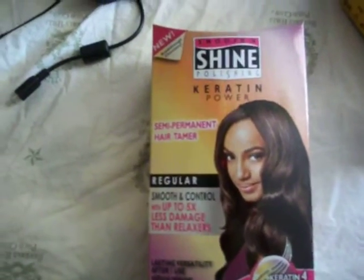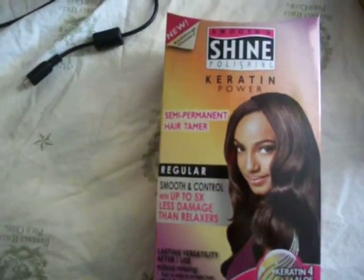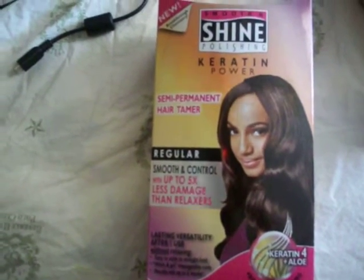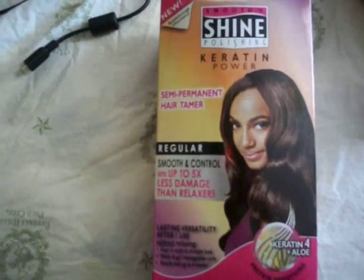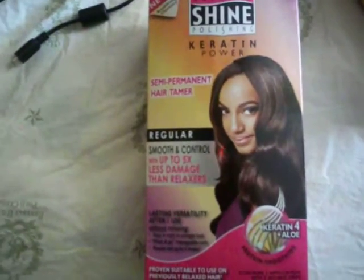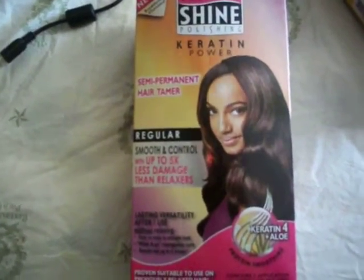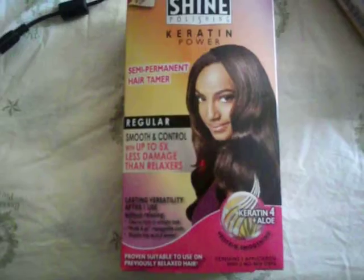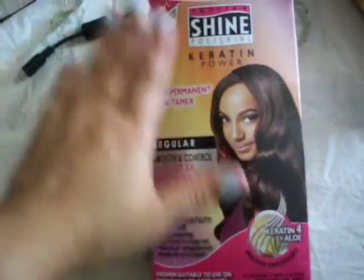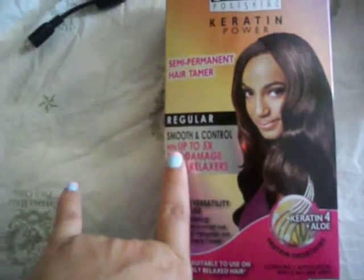This video is on Smooth and Shine Polishing Keratin Power Semi-Permanent Hair Tamer, available at your local Walgreens for $9.99. It is half the price of what I paid for the New Net Keratin Brazilian at-home treatment, which I got on sale at Walgreens for $19.99 — normally $29.99. This one was not on sale and its regular price appears to be $9.99. They had it in regular and in super.